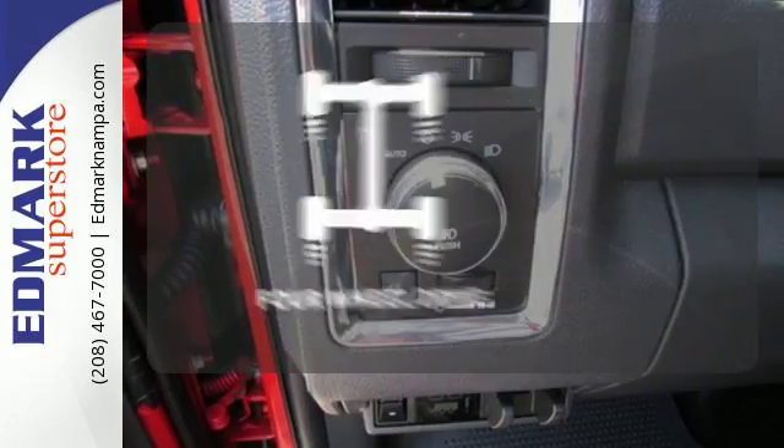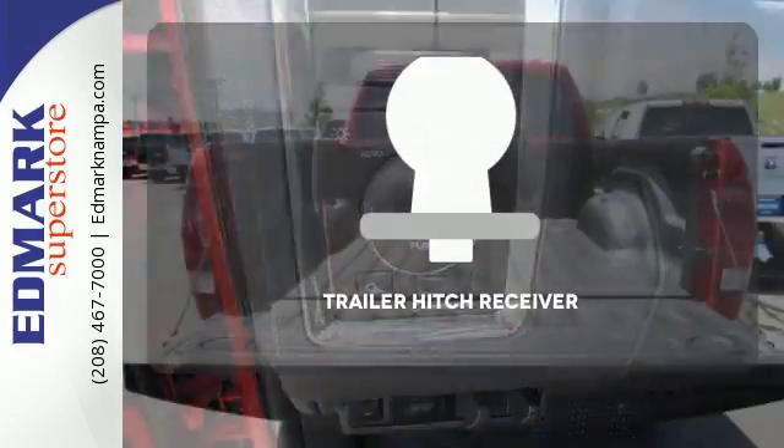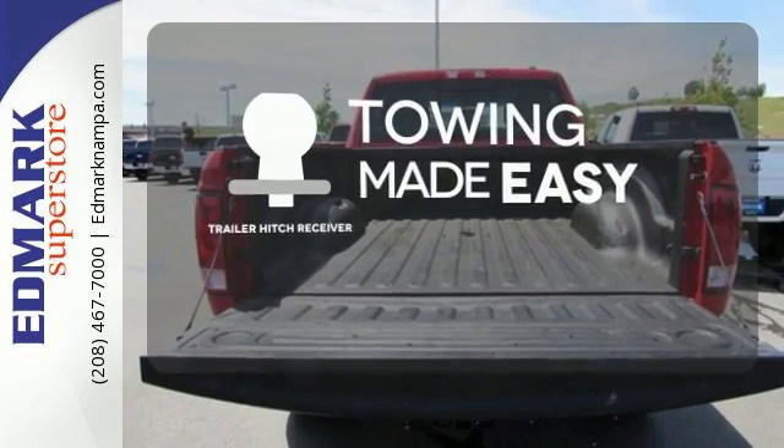The four-wheel drive allows you to go anywhere. The trailer hitch receiver is a must-have to tackle any project.